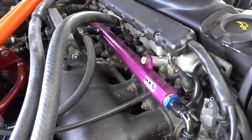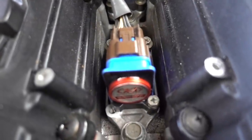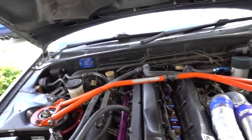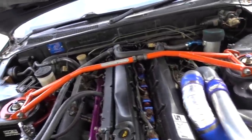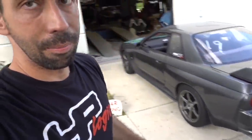Big injectors, HKS fuel rail, the two pumps as you saw. We've got Okada Projects coils — the plasma direct fire. Got the Nismo locking front and rear differentials, so they're locked up. We've got Zeal suspension on this one. A Mines front pipe, titanium exhaust all the way back, with an Exedy hyper twin disc clutch.